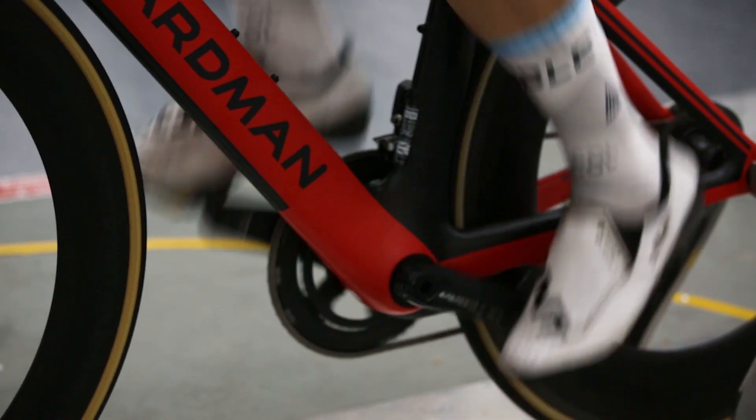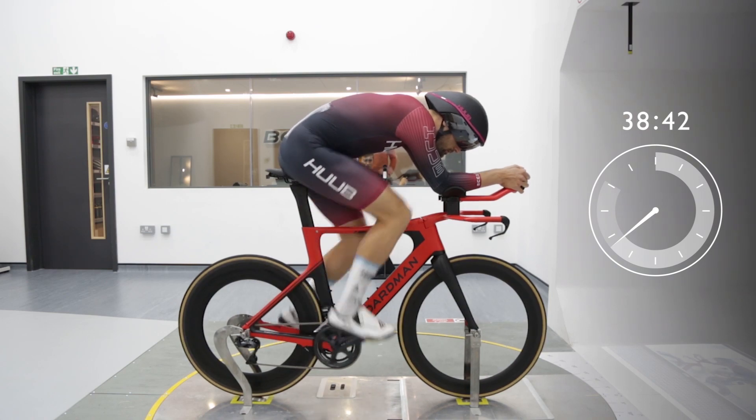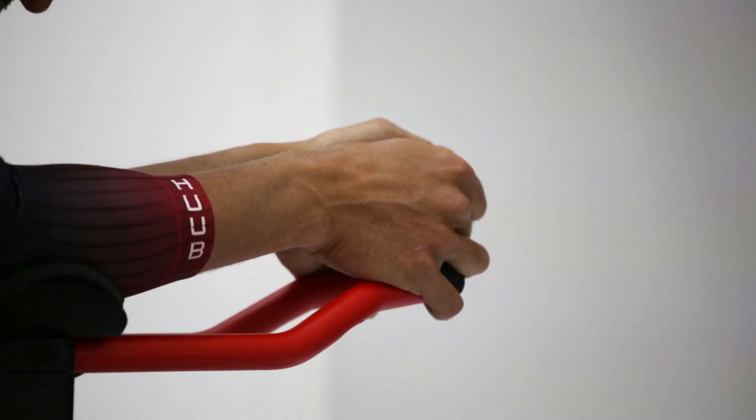Think aero socks are just a gimmick? This pair alone saves our rider another 16 seconds — easily enough to win a Tour de France time trial.